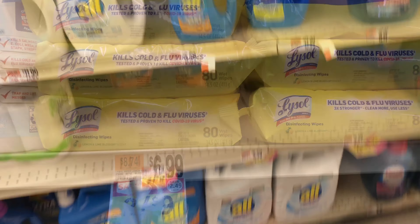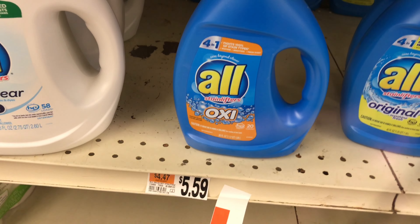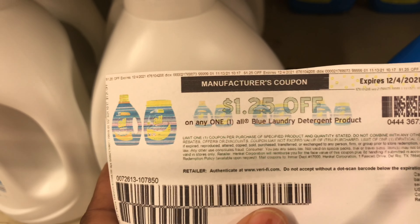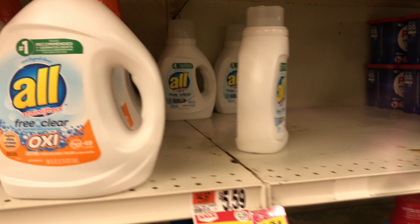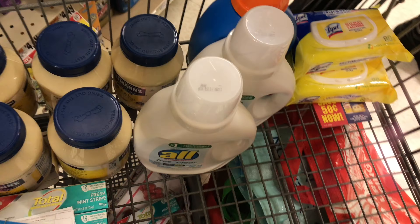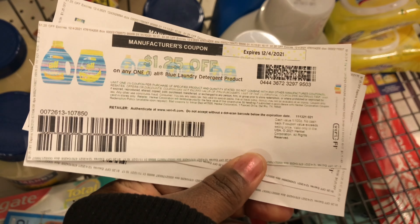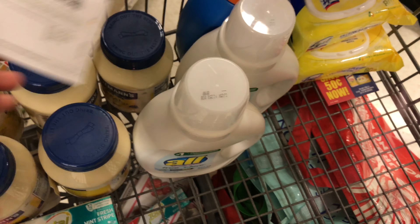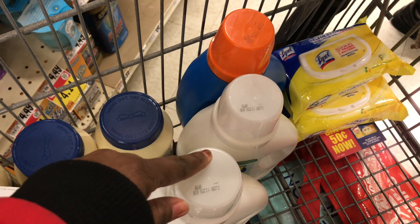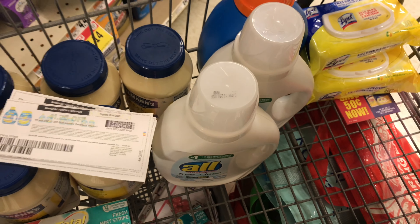My next deal is on All laundry products. This week select ones — the small ones and the Mighty Packs — are $3 each. We have a $1.25-off-one printable from Coupons.com for both the clear and the blue versions. I'm picking up three for $9. I'm using three paper coupons from Coupons.com, plus a $1.25-off-one digital for the clear and a $1.25-off-one digital for the blue, plus a $2-off-two digital coupon — leaving me to pay just 75 cents for all three.